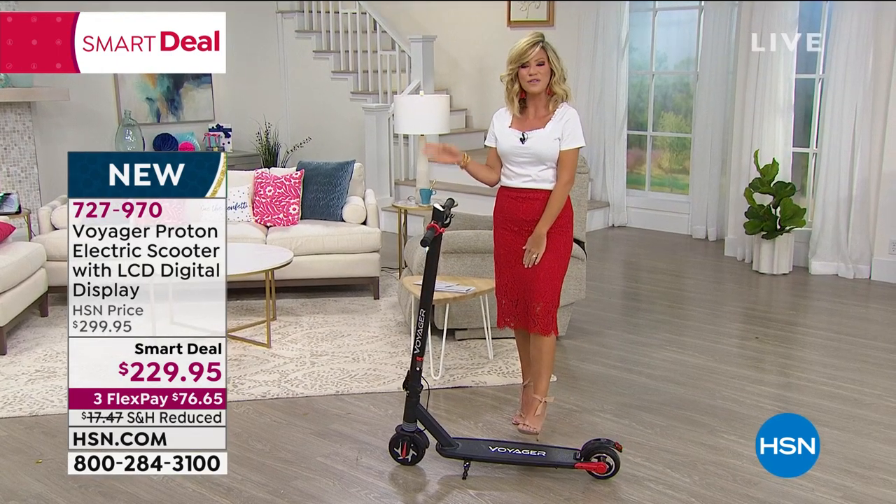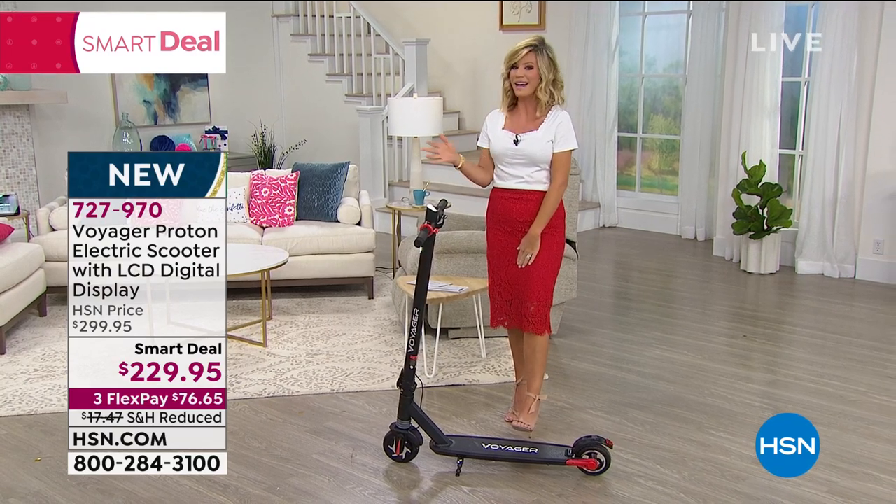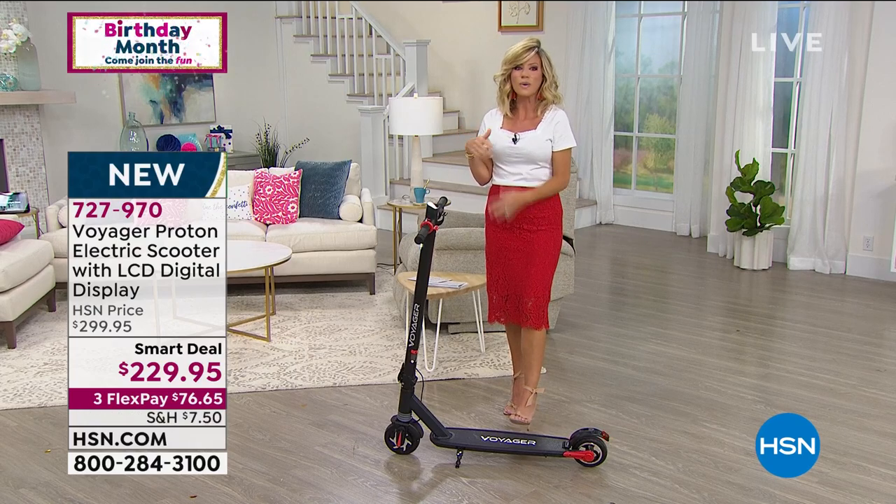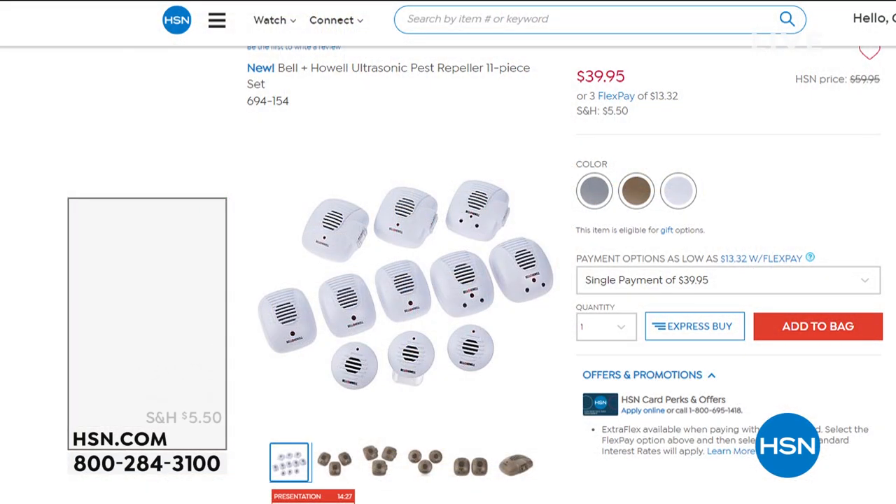We do want to remind everybody if you're just joining us — we had a lot of fun this hour. In fact, in the beginning of the hour from Bell and Howell, we were talking about getting rid of all the bugs.